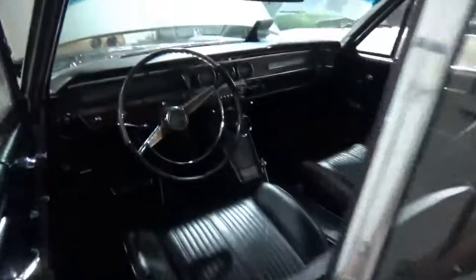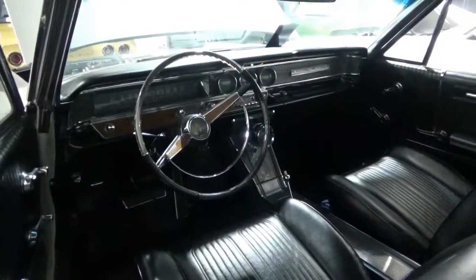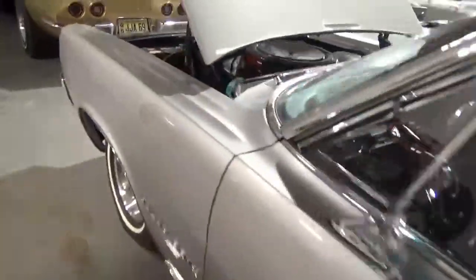Let's take a little look inside here. Very, very nice interior. Got a little wood grain. Shuts like a bank vault.